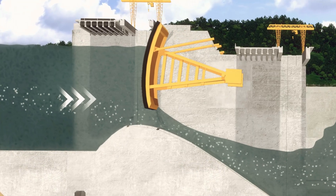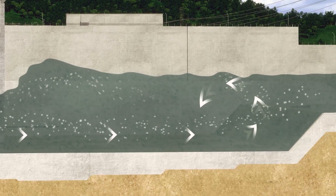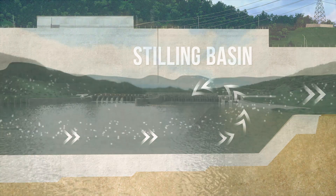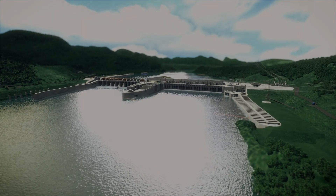The stilling basin is located downstream of the radial gates to dissipate the energy of the water before being released into the natural river course downstream of the project. This will prevent erosion of the river banks and any other impact on the downstream environment.